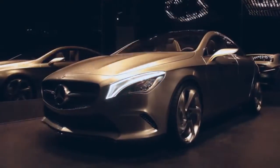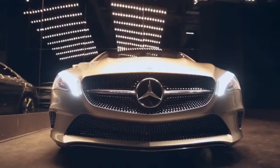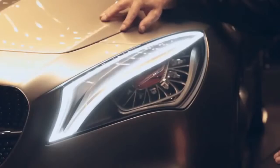Usually we don't do that, but in this case we thought the car is so progressive and avant-gardistic that we decided to put it here into that art show.